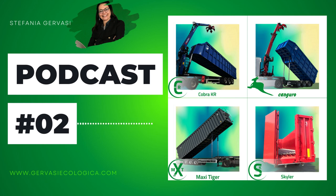Maxi Tiger KR is a large-volume tipper with a capacity of 74 cubic meters, and it's our premium product. I say it's unique because of its ability to combine a very large volume with the safety of the tipping system with two lateral cylinders that well balance the vehicle during the unloading.